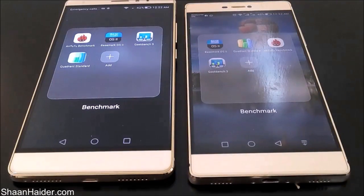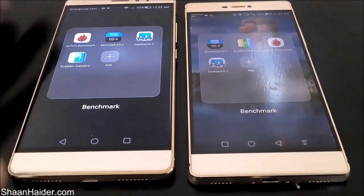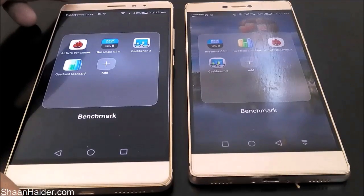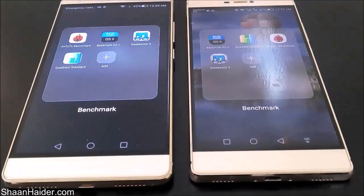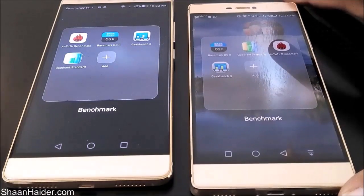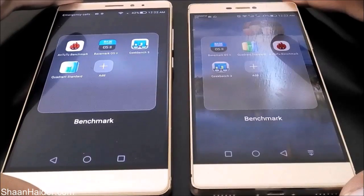Out of these five, we have already performed the Android Benchmarking and BaseMark OS 2 because these two tests are very time consuming, so just to save your time we have already performed these two tests and we will just have a look at those scores. The rest of the tests we will do here right in front of you, so let's start and have a look at what scores these two devices are having.